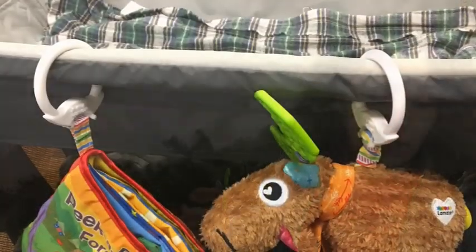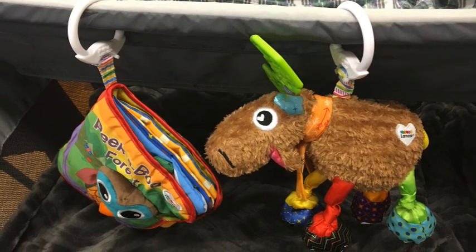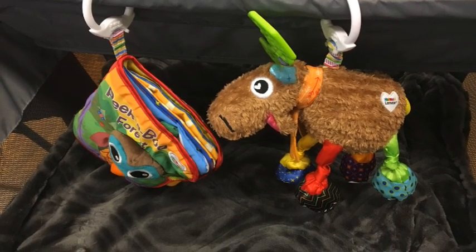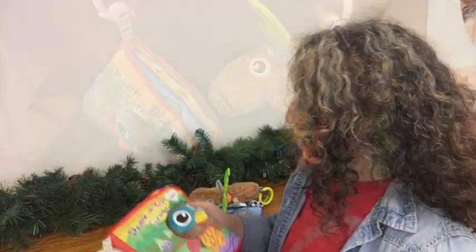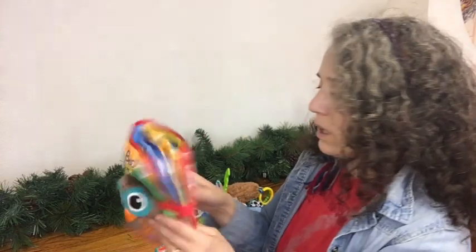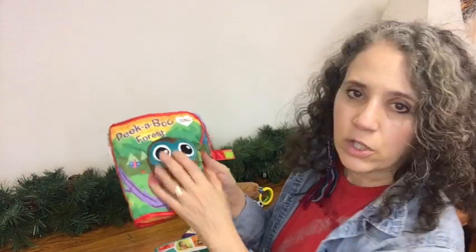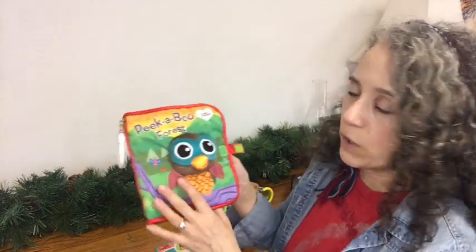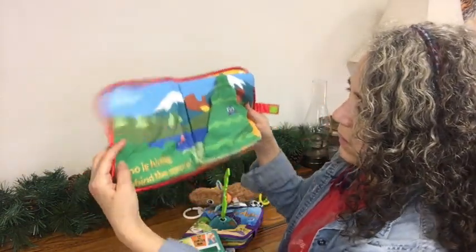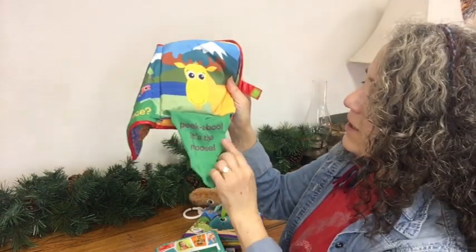Now that he's using the bassinet more — I'll put a picture here so you can see — what I do is use the changing table, which is so handy. When I lay him in the bassinet I can take these toys and just hang them from the outside edge of the changing table so he can play with them from there as well. On to the next book: this one and the Jungly Tales were the first two books I bought. I liked this one so much I bought another Lamaze book. This one's got a crunchy little owl on the front and it's called Peekaboo Forest.